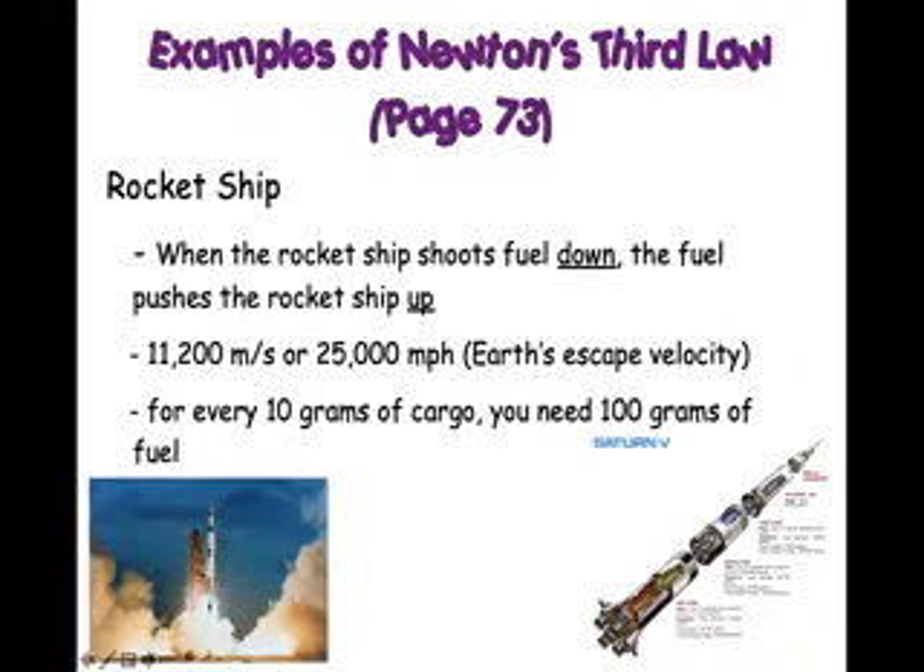It's amazing — you need 100 grams of fuel just to lift 10 grams of cargo. So as you can see, that's why the rocket ship is so big, but the people are actually just on the top right there. You need this much fuel because in order to escape Earth's gravity, you need to get the rocket ship to go at least 25,000 miles per hour.